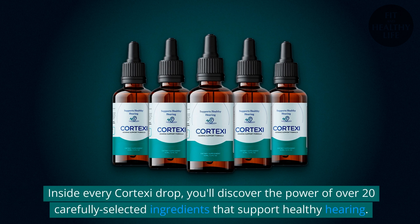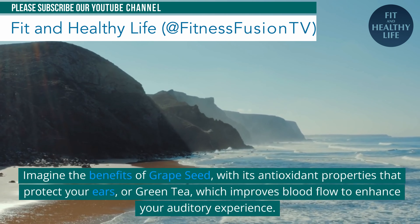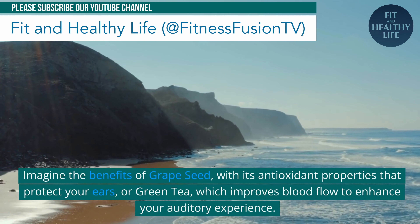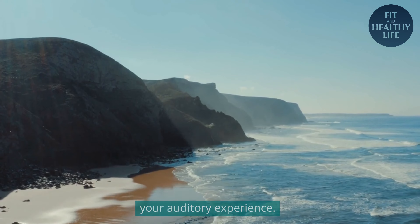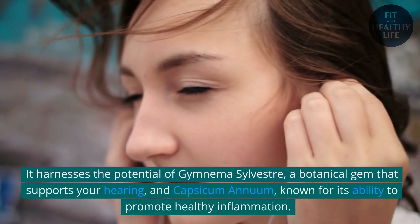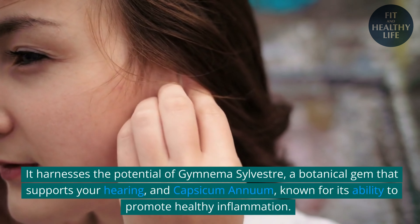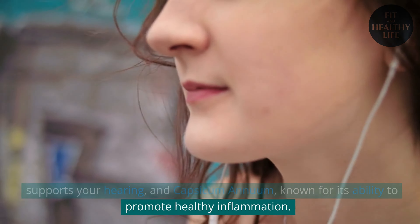Inside every Cortex-C drop, you'll discover the power of over 20 carefully selected ingredients that support healthy hearing. Imagine the benefits of grape seed, with its antioxidant properties that protect your ears, or green tea, which improves blood flow to enhance your auditory experience. It harnesses the potential of Gymnema sylvestre, a botanical gem that supports your hearing, and Capsicum annuum, known for its ability to promote healthy inflammation.